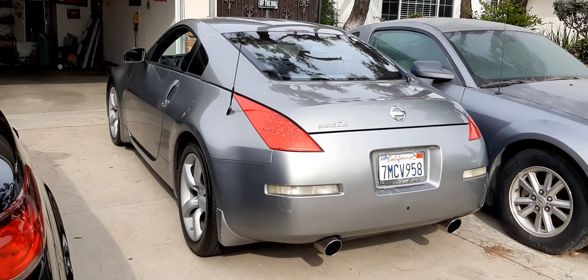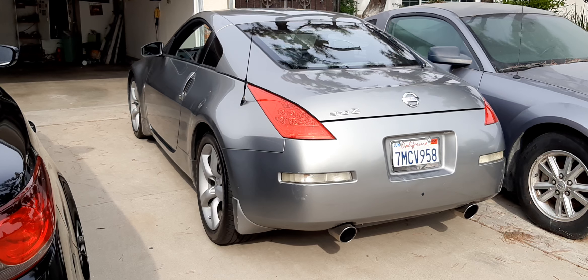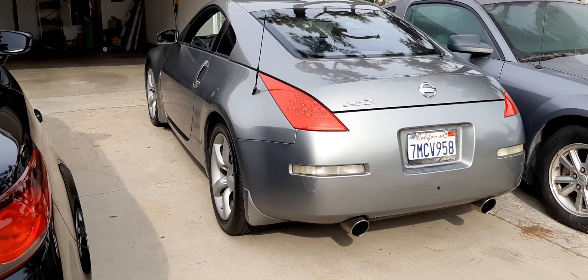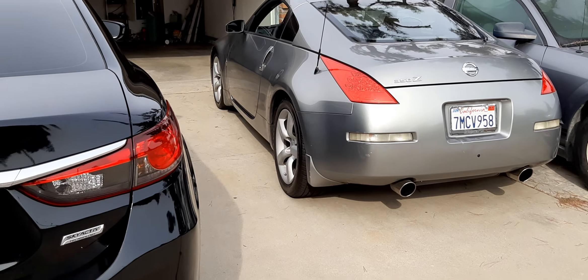That's the Nissan 350Z from the back. I call it the poor man's Porsche. So those are the vehicles.